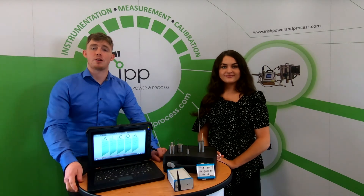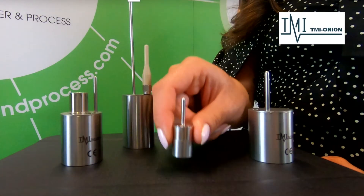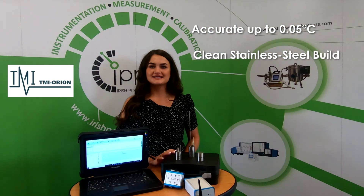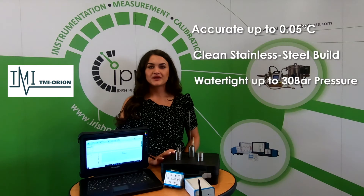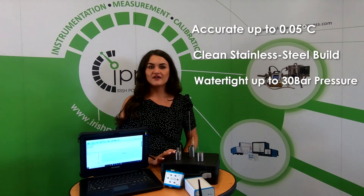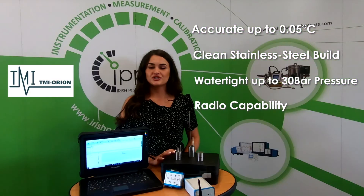In particular, we have a look at two models: the NanoVac and the PicoVac. The NanoVac is an incredibly robust and accurate data logger. It has an accuracy of up to 0.05 degrees Celsius, allowing you to make accurate and reliable measurements. The rugged and clean stainless steel build makes this logger the ideal instrument for measurements in the harshest of environments. Its watertight build can withstand up to 30 bar of pressure. The NanoVac also has radio capabilities, and this technology is useful for users to monitor real-time data.